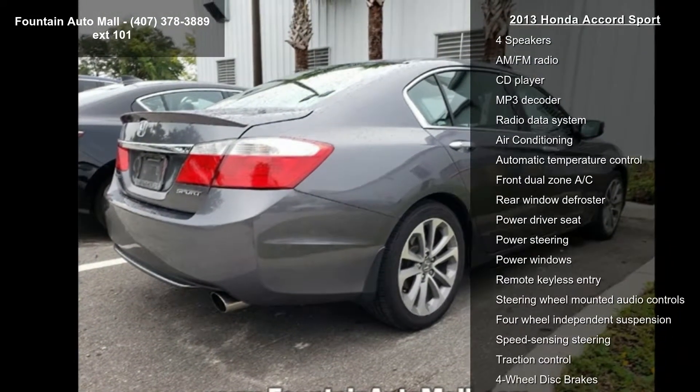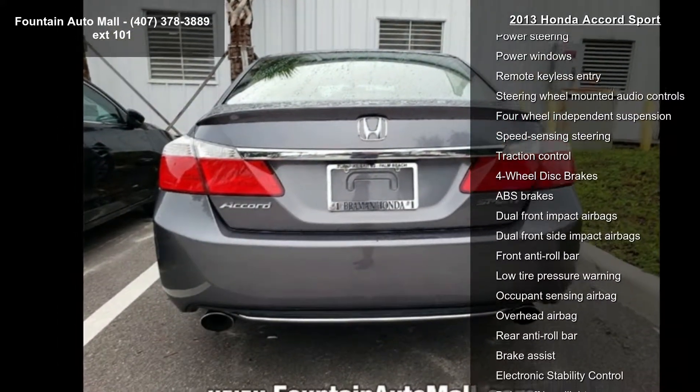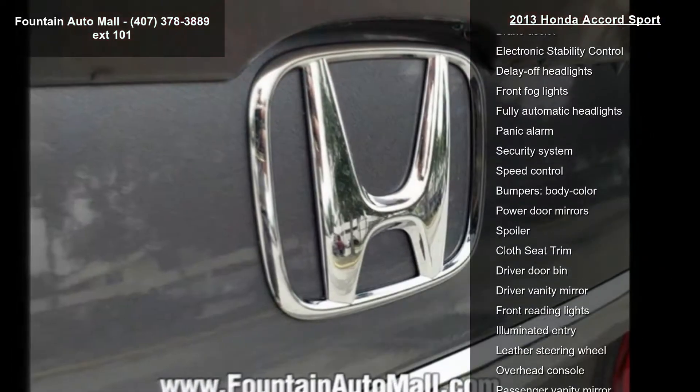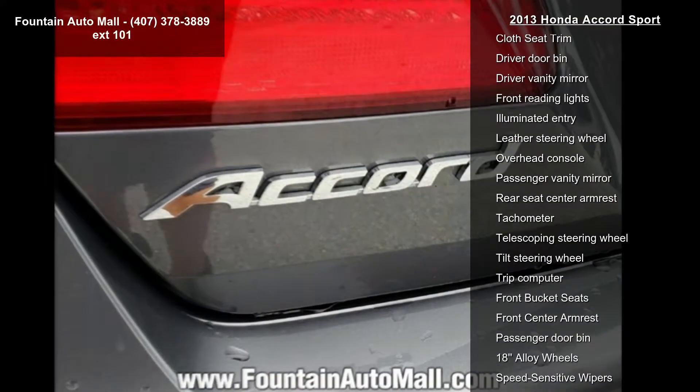This vehicle's top features include a 160-Watt AM/FM CD Audio System, 4 speakers, AM/FM Radio, CD Player, MP3 Decoder, Radio Data System, Air Conditioning, Automatic Temperature Control, and Front Dual Zone AC.